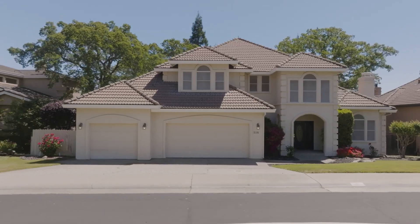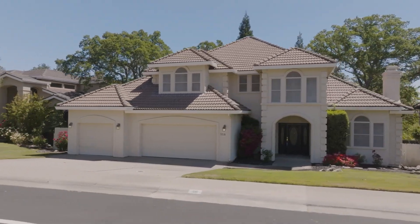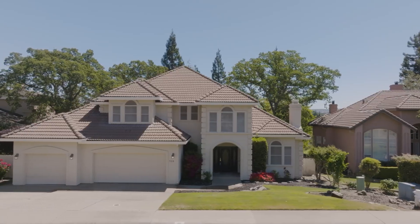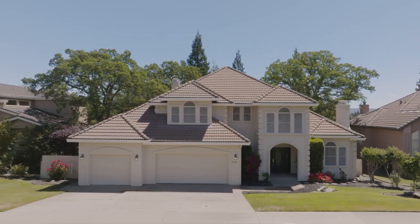This property is absolutely spectacular. It is move-in ready — fresh paint, fresh flooring, great landscaping, and a huge lot. It's almost like a tree house, as you'll see. What a fabulous floor plan. It's a four-bedroom, three-bath home, just under 4,000 square feet in one of the best neighborhoods in all of Folsom.